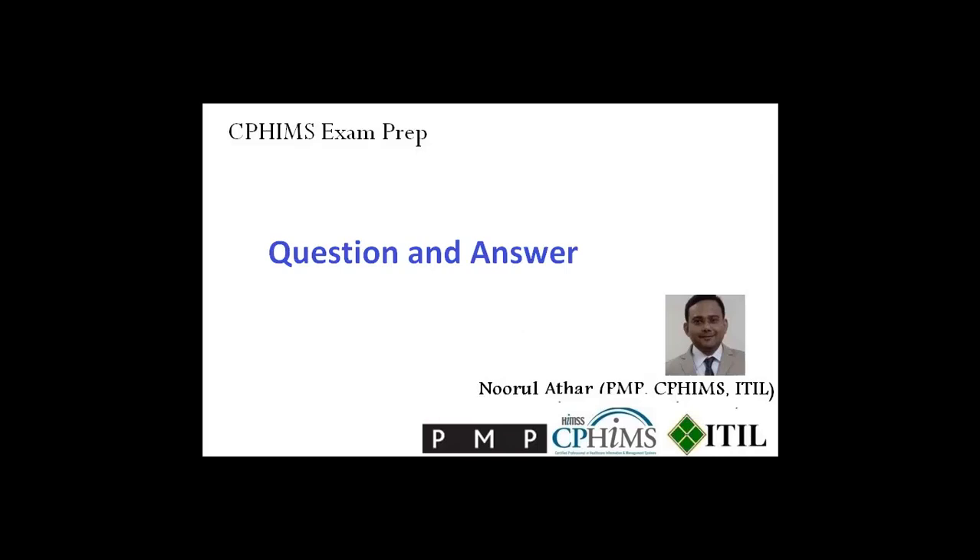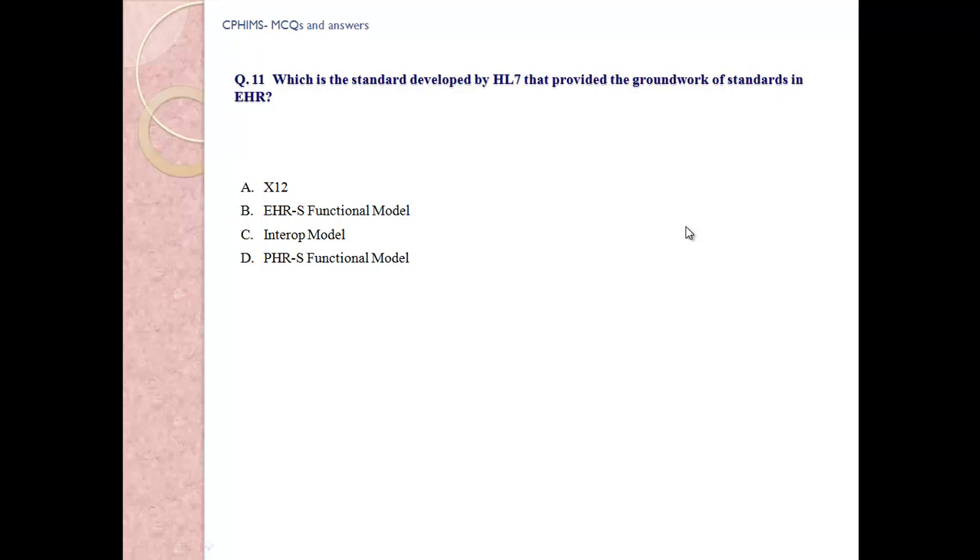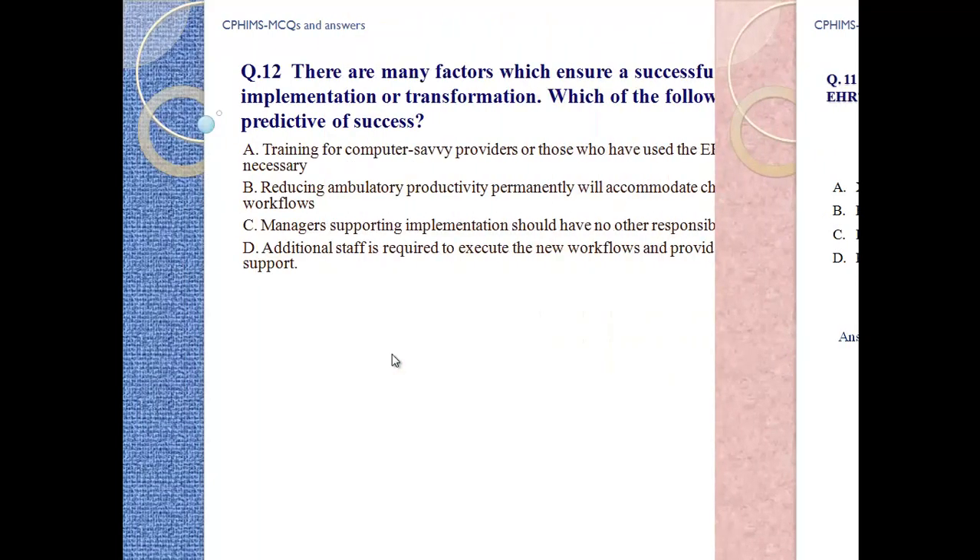CPHIMS exam preparation question and answer. Question number 11: This is a standard developed by HL7 that provided the groundwork of a standard in EHR. A) X2L, B) EHR-S Functional Model, C) Interop Model, D) PHR-S Functional Model. Answer: B, EHR-S Functional Model.